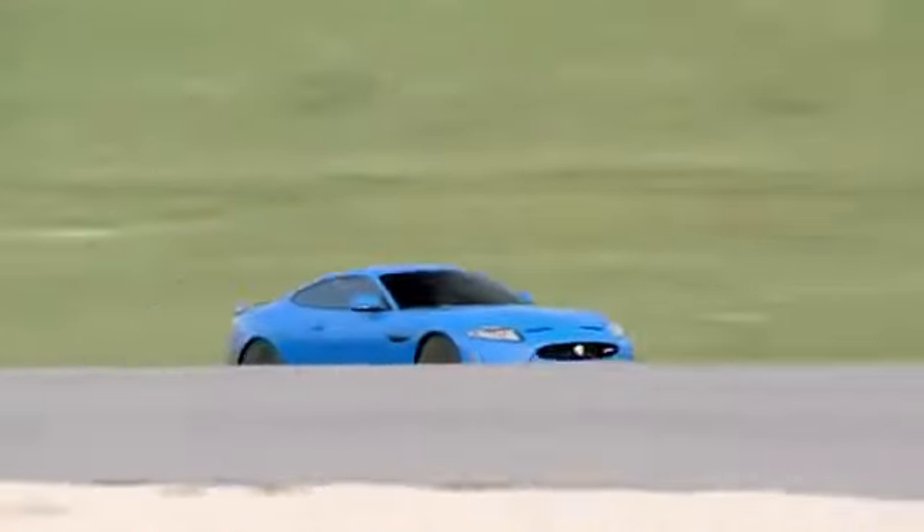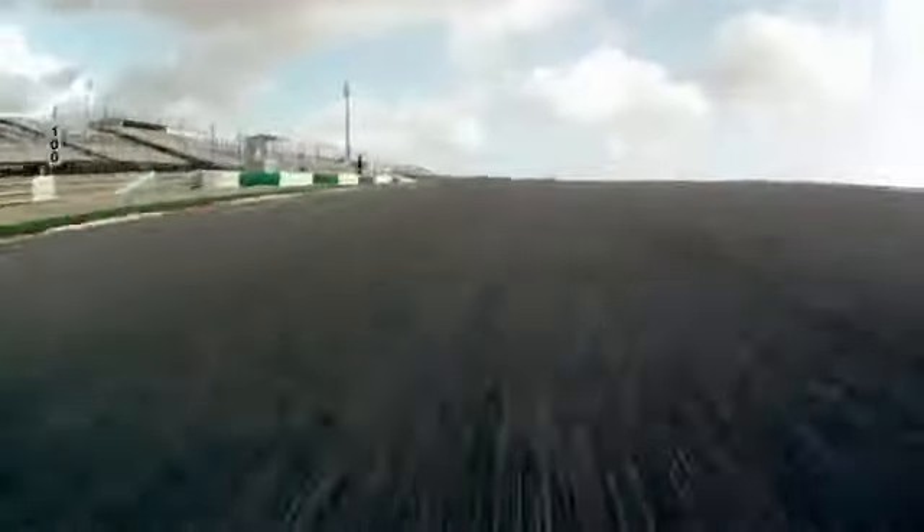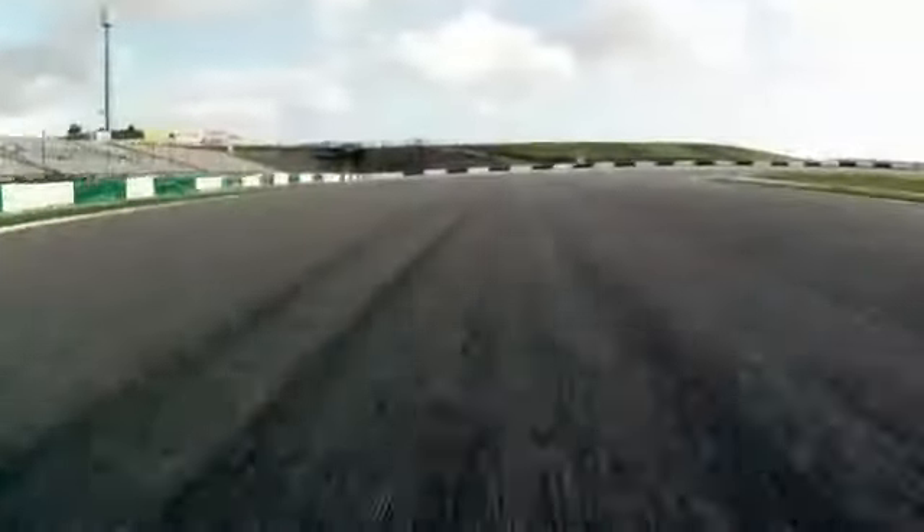And as we go faster, the new aerodynamic package starts to show its benefits with increased stability as we brake into the corner.